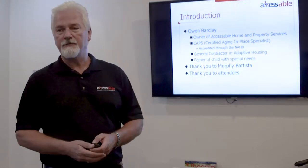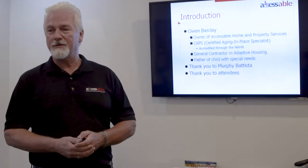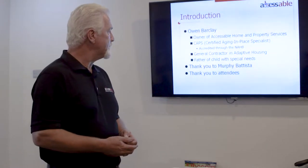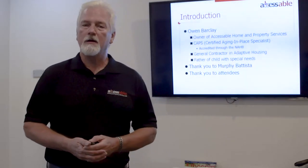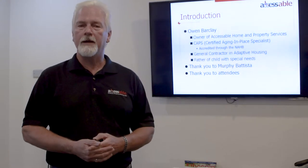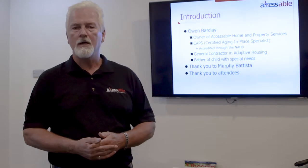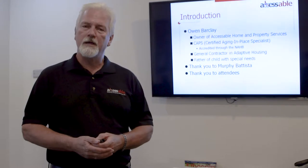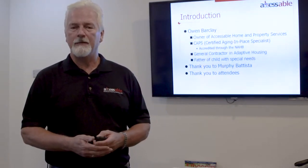I'd like to thank Murphy Batista for hosting us today and also thank the attendees for coming to join in this information session. What is a certified aging in place specialist? I got accredited through the National Association of Home Builders. They created a program to accredit building professionals, architects, nurses, and building designers so that we would come up with a common set of goals and deliverables to people consistently in the building trades.